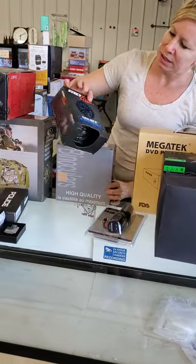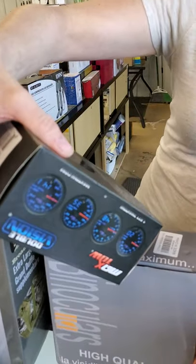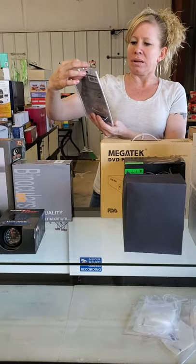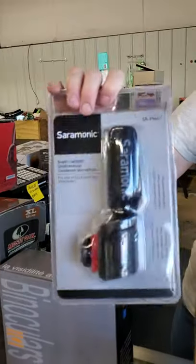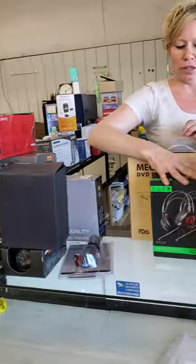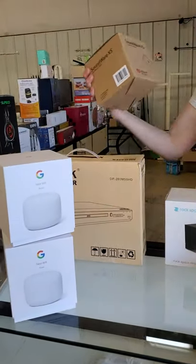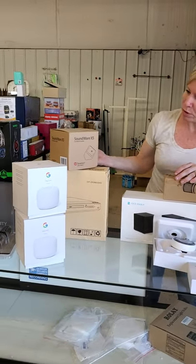We have an extra large camo duffel bag for all you fellas or female hunters. We have a black gauge-faced with magnifying lens — that's what that is. We've got our binoculars. This is for a DSLR camera. This is a headset for a Switch, and another gaming headset. We have DVD players. Here is our Google Nest routers. We have Soundware XS satellite boost play sound.